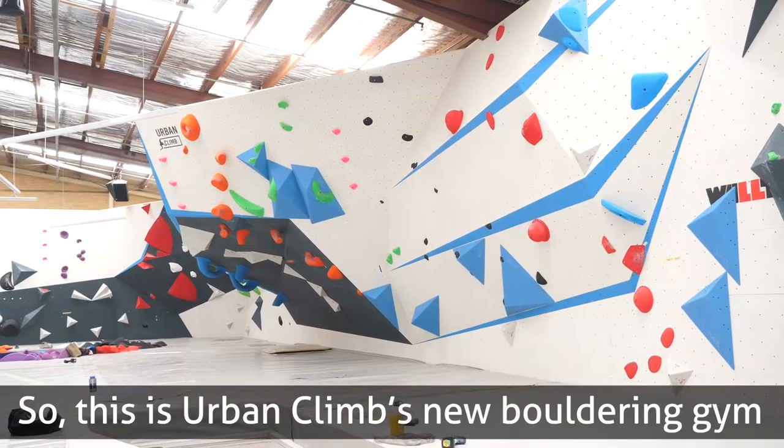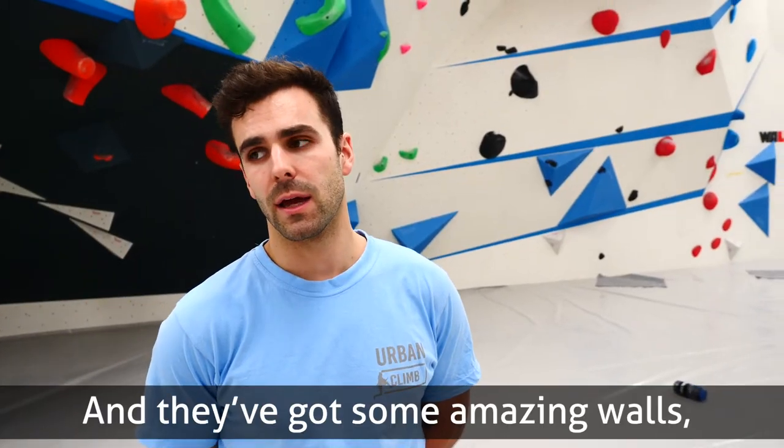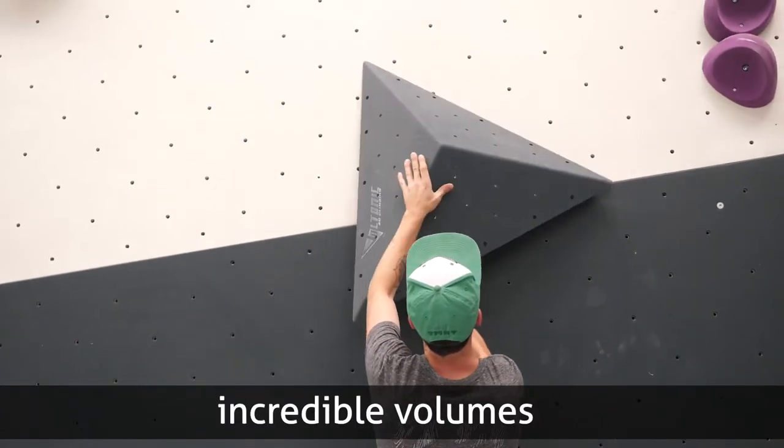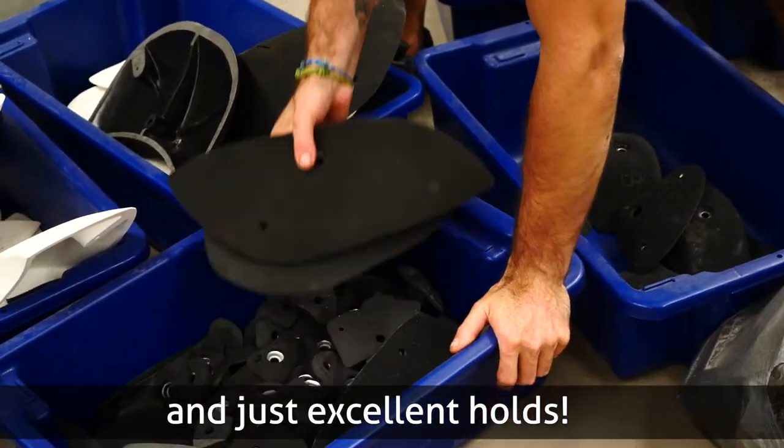This is Urban Climb's new bouldering gym in Collingwood, and they've got some amazing walls, incredible volumes, and just excellent holds.